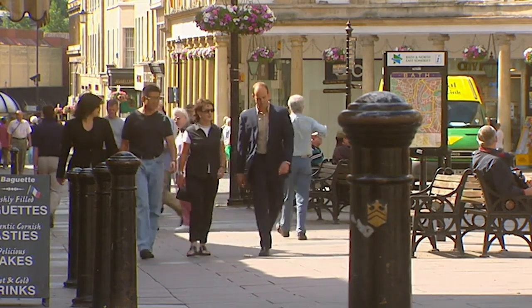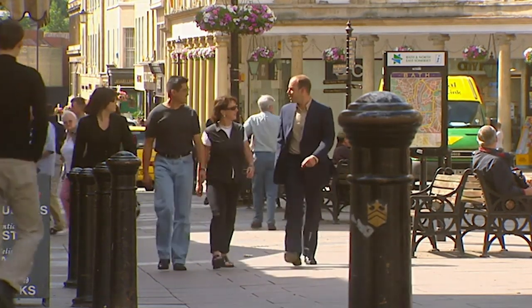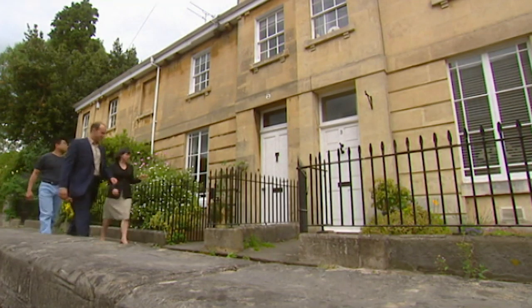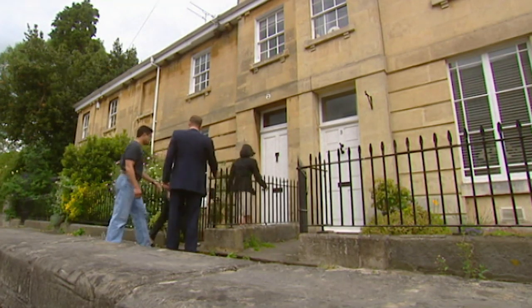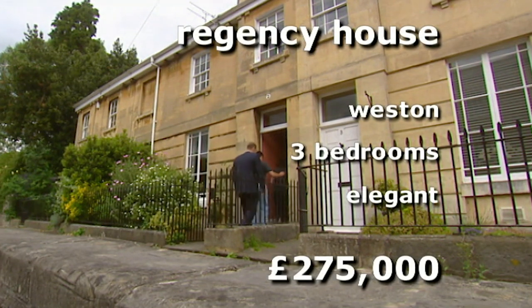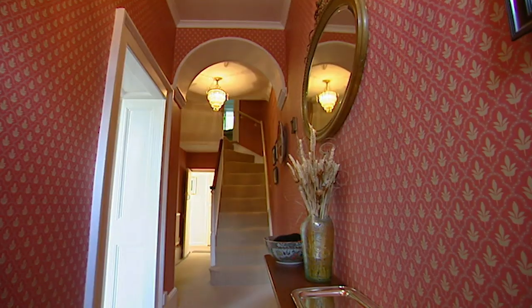Geoff and Carina still haven't unpacked any of their furniture, so finding the right home in Bath is top priority. Our first house is a five-minute drive from the town centre, in the popular area of Weston. This Regency townhouse has one bedroom less than they would like, but at £275,000, it's well within their budget.